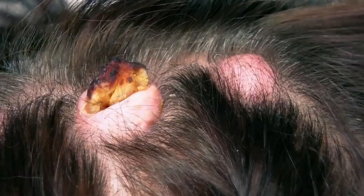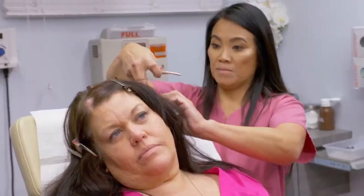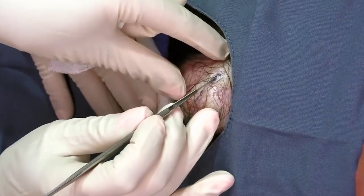The dermatologist and TLC host, whose real name is Dr. Sandra Lee, has no trouble popping up this bump and the contents are just like dough. In fact, the growth in question is an epidermoid cyst. These types of bumps are formed when dead skin is stuck and doesn't slough as it should — instead it builds up, resulting in a non-cancerous and normally painless bump.